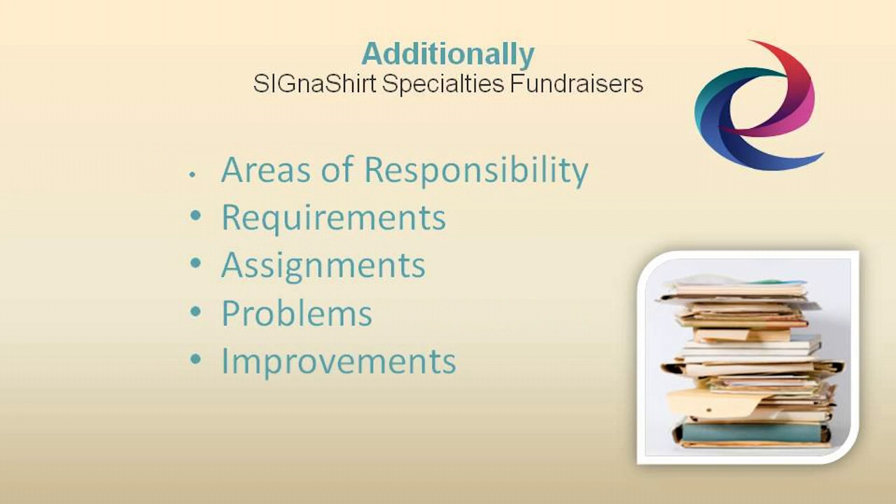And a breakdown of areas of responsibility, support requirements, committee assignments, a list of problems encountered, and your recommendation for future improvements.